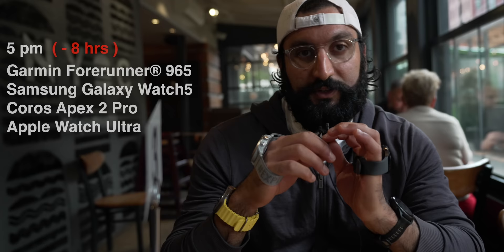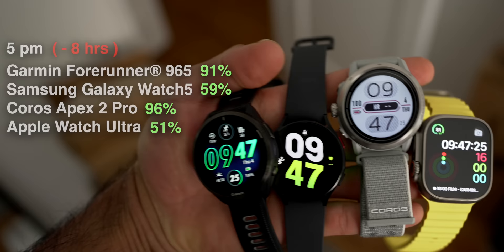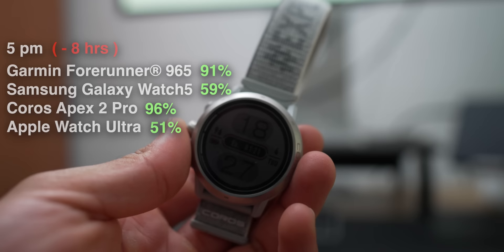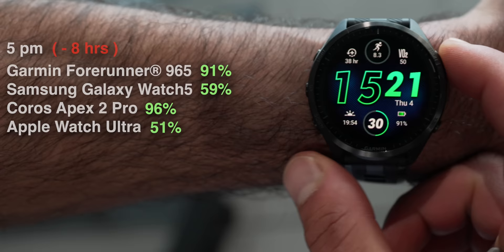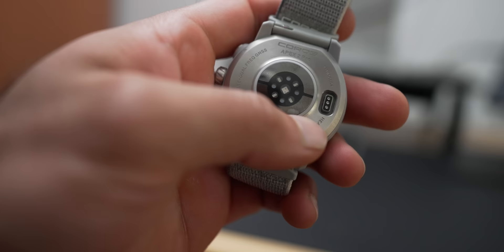Battery update — it's been eight hours since charging. Best to worst: Coros at 96%, Garmin 91%, Samsung 59%, Apple Watch Ultra 51%. The smartwatches die much faster than the fitness watches. The Coros wins hands down because of its black-and-white screen. Garmin has the second best with its color screen. For battery life, the award goes to Coros — it dominates everyone else.